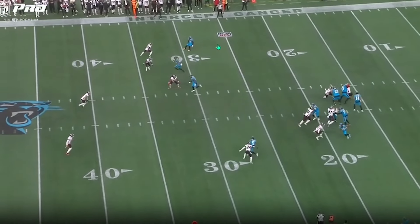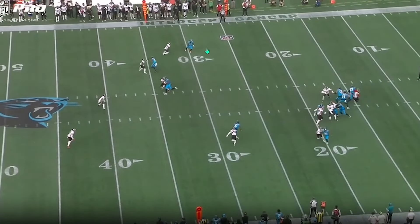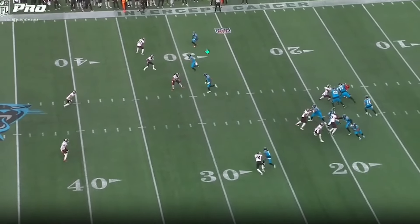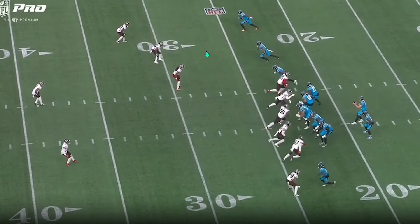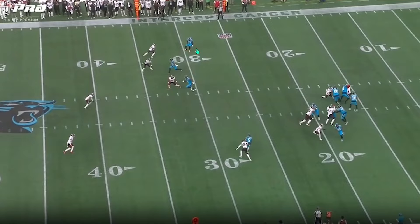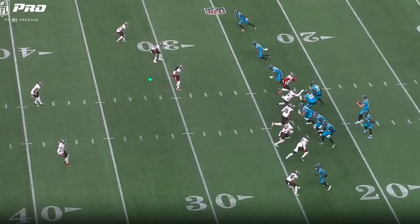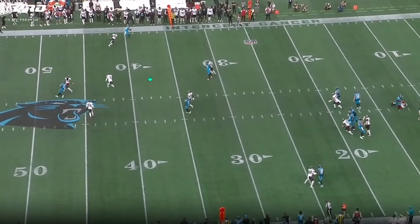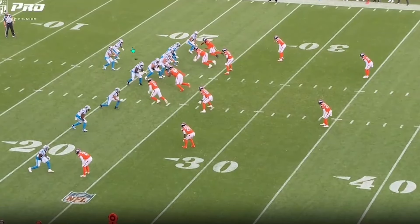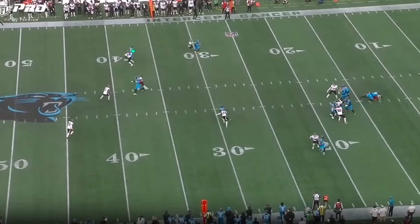In the slot, nice to see him doing work on the outside too. Here, working into the blind spot — he's subtly stemming to the outside, works into the blind spot, then gives a hard stab with the inside foot to get the DB to freeze. Then he gets up on those toes real quick and breaks to the outside, creates some separation. Gets two feet inbounds — that type of good awareness. Good route from Coker, being able to create separation down the field.